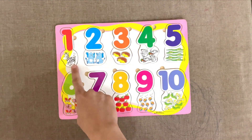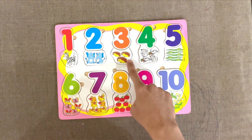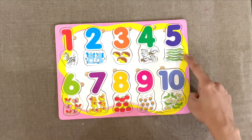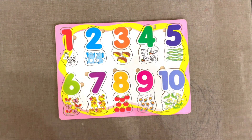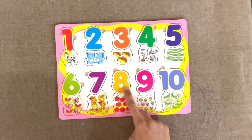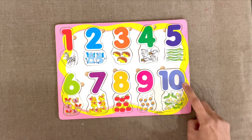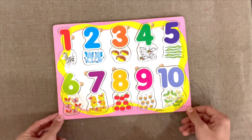1 zebra. 2 elephants. 3 hedgehogs. 4 rabbits. 5 crocodiles. 6 butterflies. 7 ducks. 8 apples. 9 yoyos. 10 caterpillars. Yay!